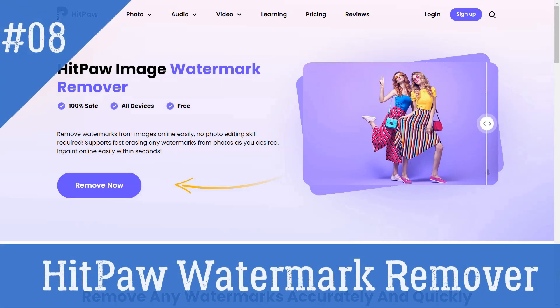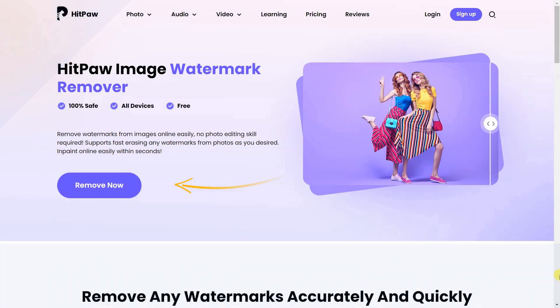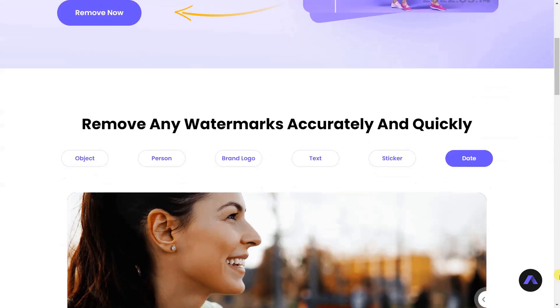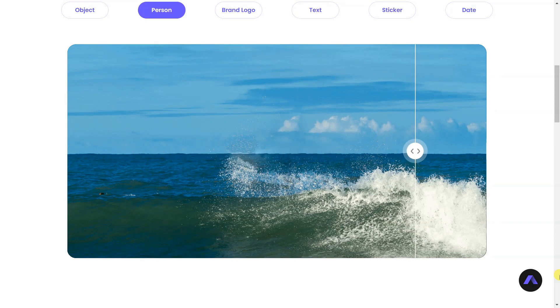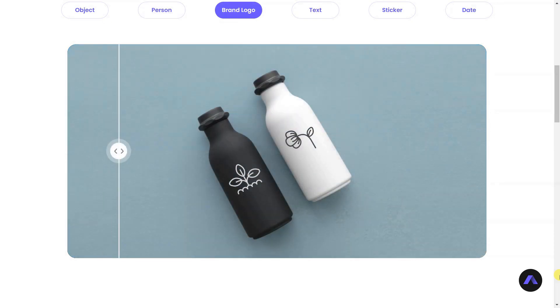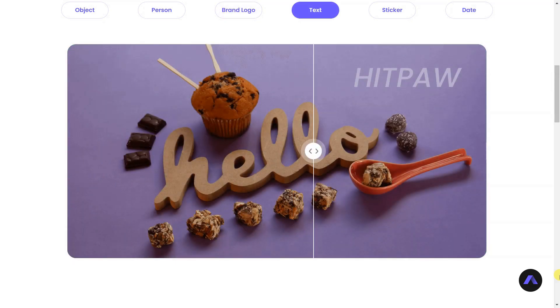HitPaw Watermark Remover is an online tool that uses AI technology to quickly and accurately remove watermarks from both images and videos. It allows users to upload the photo or video they want to remove the watermark from, then use a brush to select the watermark area to remove. The user can then download and save the image or video.